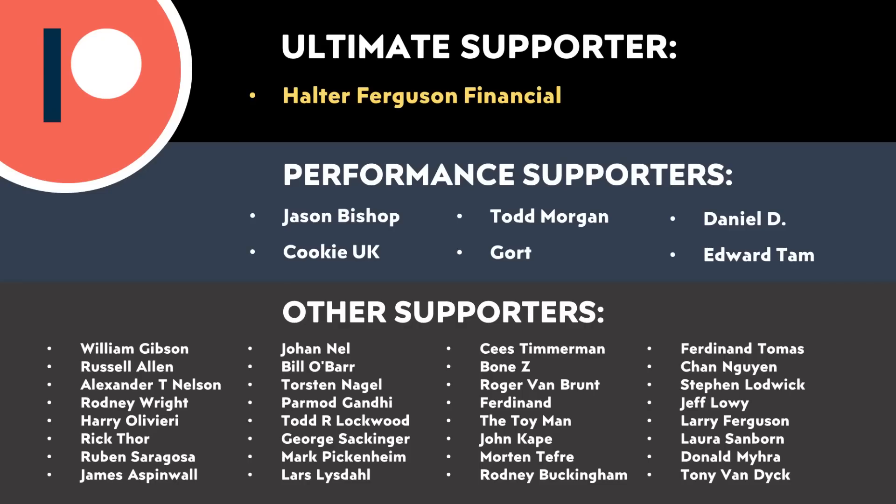I would love for you to share in the comments section below what you think about all this. A special thank you to all of those who support me on Patreon — your support makes a big difference and definitely helps make these videos possible. If you'd like to find out more about the Patreon community I've set up, I'll put a link to that in the video description below. Thank you so much.